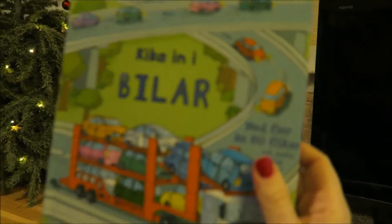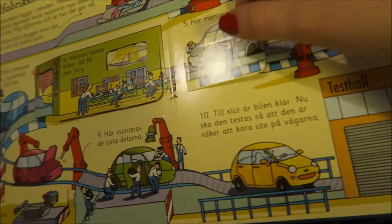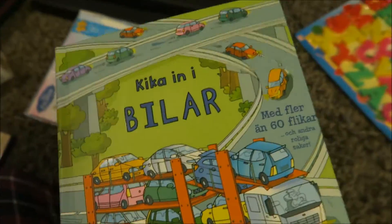This is a book that we got for Tyrion. It's called Look Inside Cars, and then it has all of these things that you can flip up. It's super fun. I just could not resist this even though I had thought that we had bought all the presents for Tyrion. When I saw this at the store, I was done.